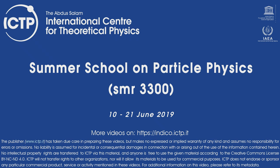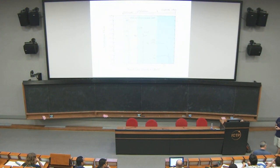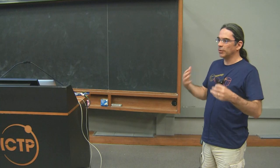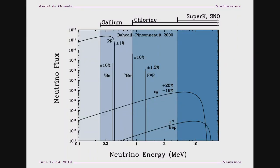Let me pick up where we dropped off last time. I was introducing the neutrinos that are produced in the sun. The features most important to remember are that the energies are relatively low. If you're familiar with high energy physics, this is at the very low energy end. Neutrinos produced in the sun have energies below about 10 MeV.